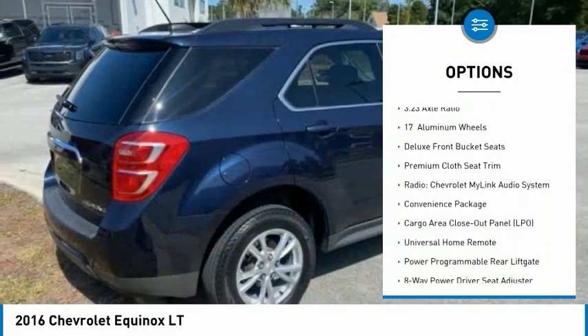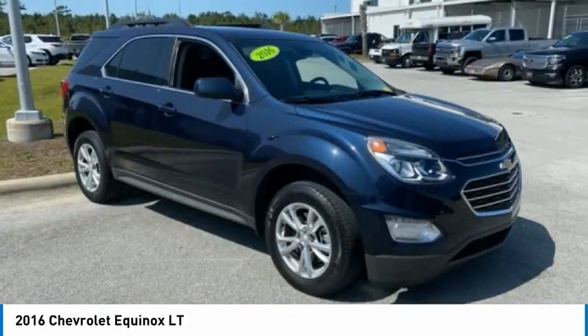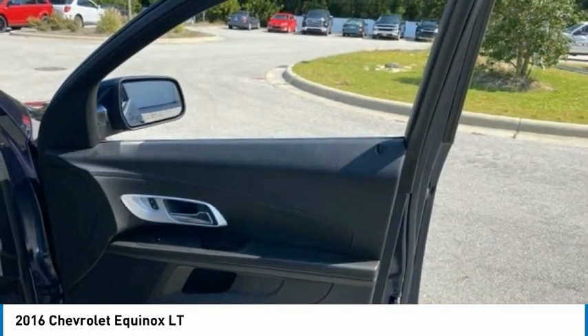Speed control, rear window defroster, rear window wiper, Sirius satellite radio, and security system. This vehicle offers reliability and good looks at a great price, so come in and take a test drive today.